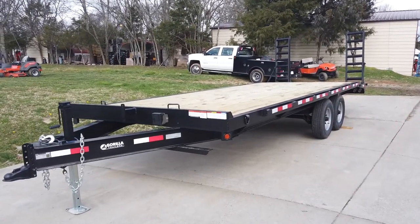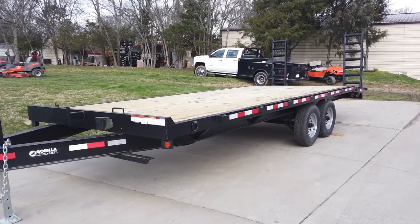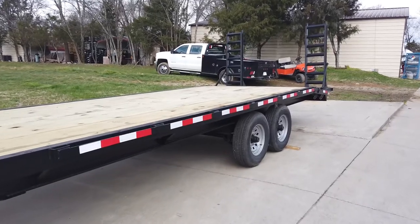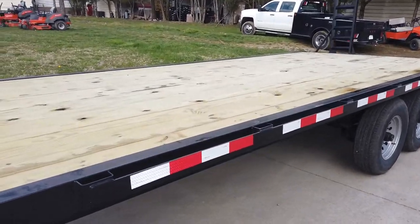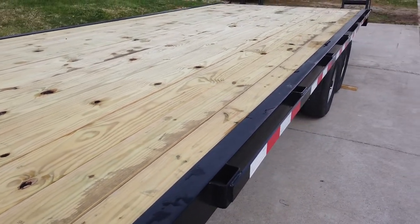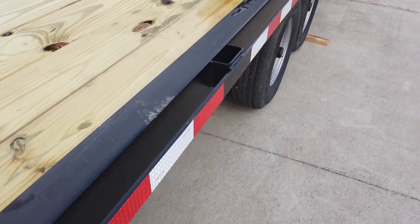Today we're going to be looking at this 8.5 by 22 deck over trailer with I-beam and two 7,000 pound axles. The floor of this trailer is made of pressure treated wood. There are stake pockets along the side.